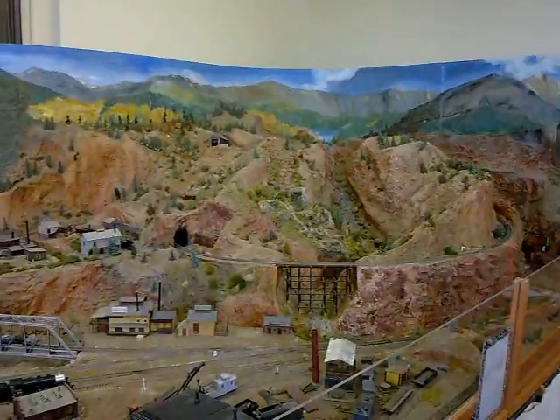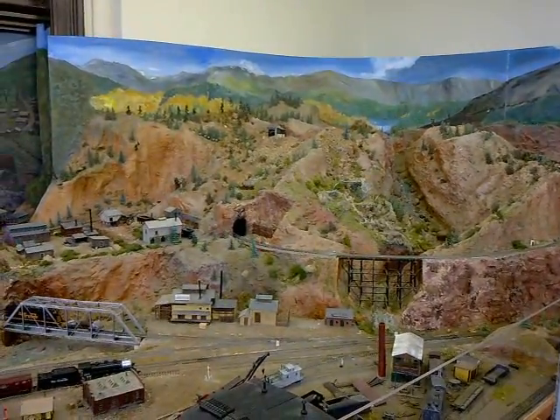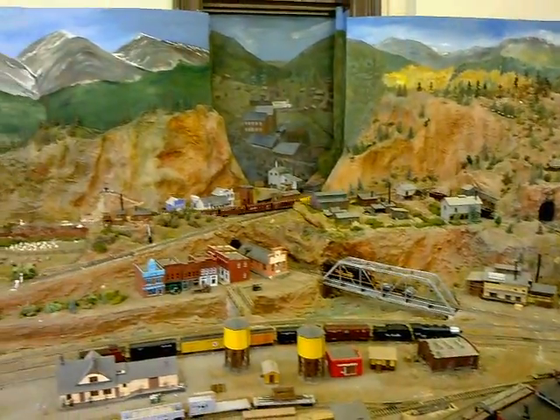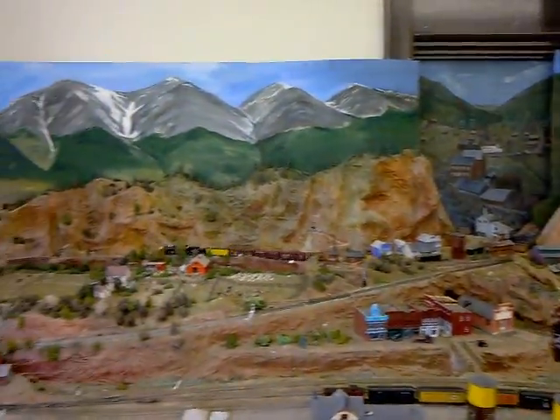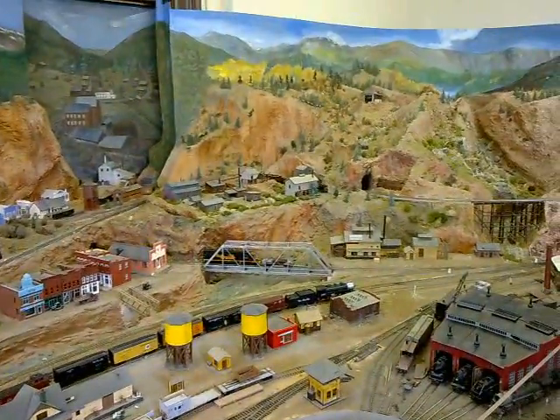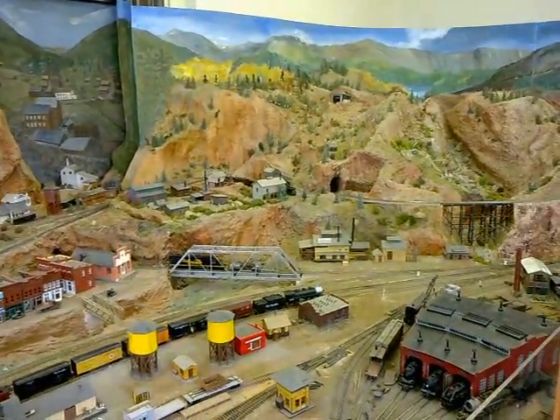There's a tramway! That is the tram up above St. Elmo. There was a gold mine up there — the Mary Murphy Mine — and that's how they got the ore down from the mine. The mine shaft was above the railroad by about a quarter mile, so they put the ore in buckets and the weight of the ore carried the buckets down and the empties back up. That's how they moved the ore.